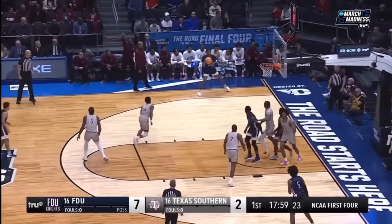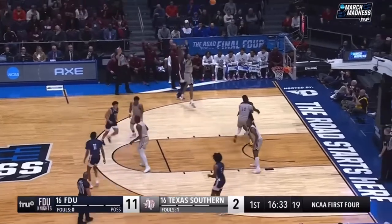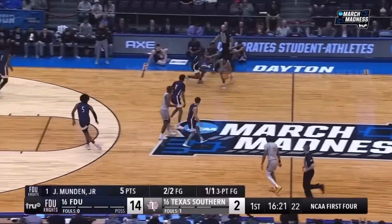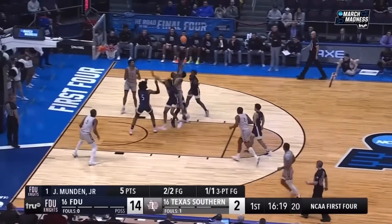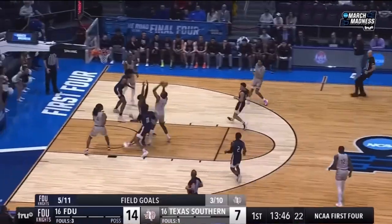Nice shot fake by Roberts, heading to the basket, kicks it out. Here's a three for Moore. In the paint, unless they're cutting. A three. FDU lacks in size, but they make up for it with ball-handling ability and skill. That's where they're going to make their money.